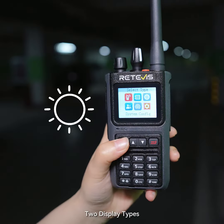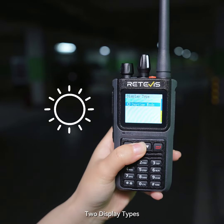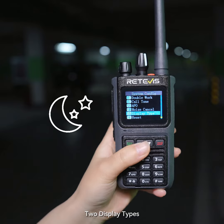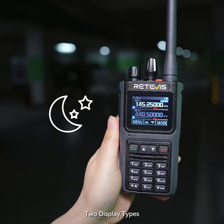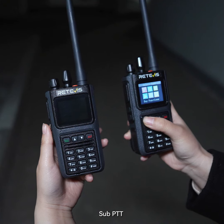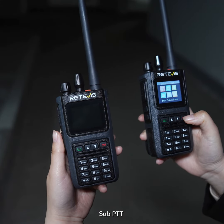Menu, system config, display type. Okay, display type, system config. Menu, key function, double PTT. Okay, double PTT function.